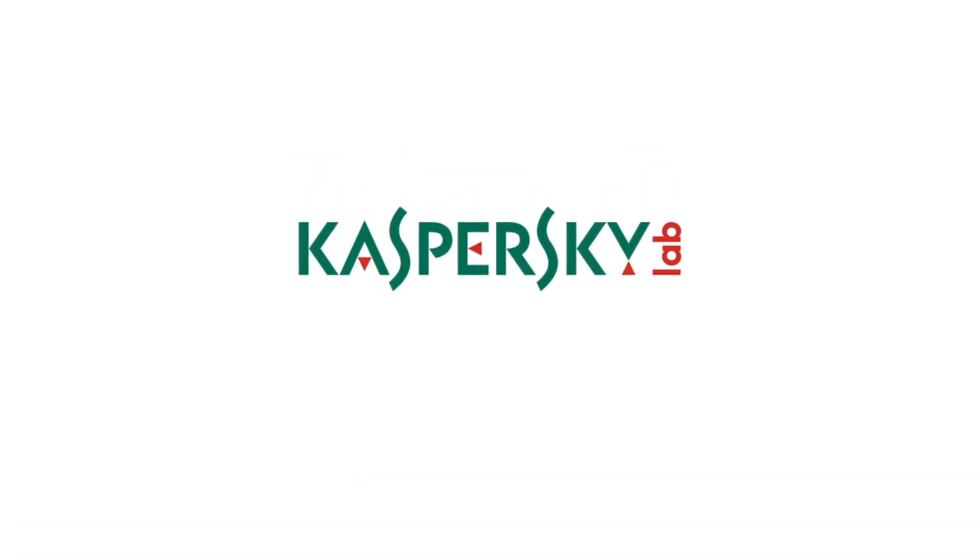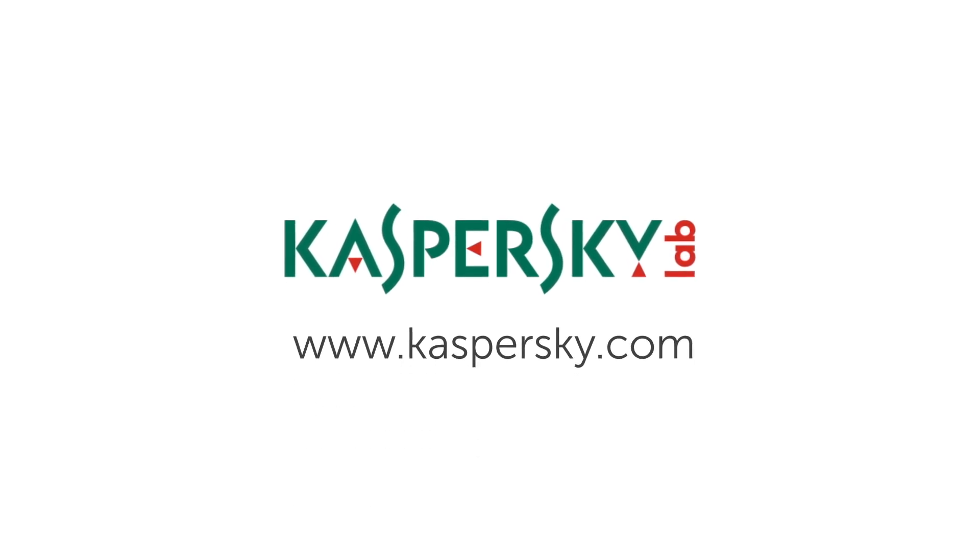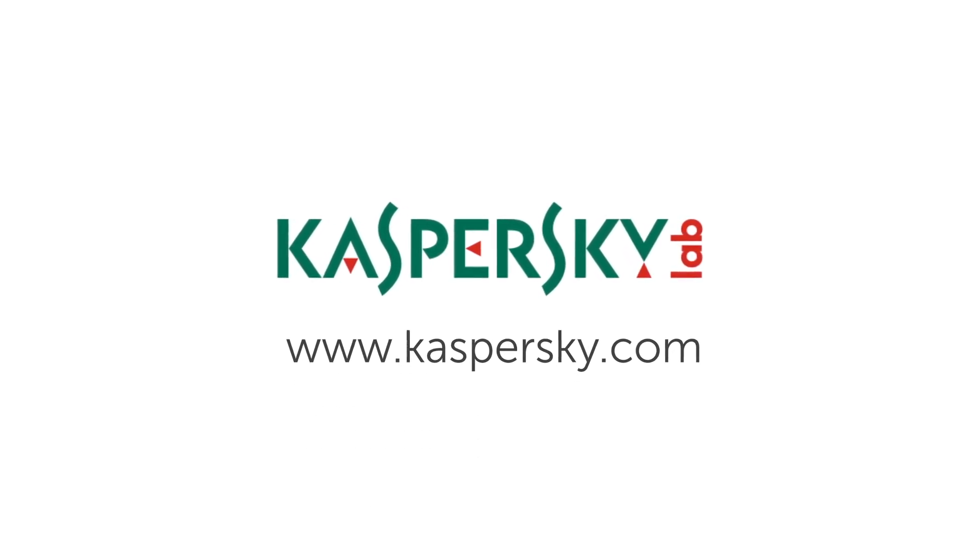Give your business the power to protect against advanced cyber attacks that threaten your business. Contact Kaspersky Lab at Kaspersky.com.